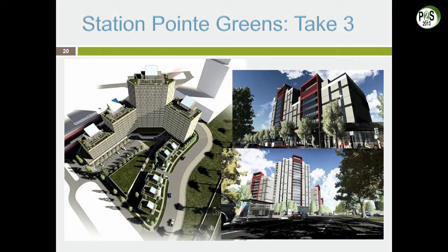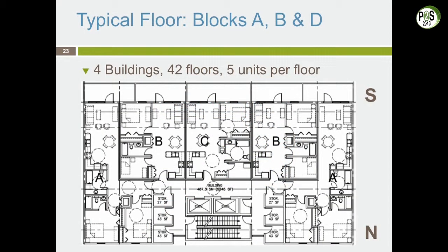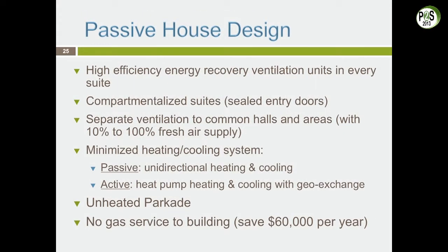This is the third iteration — a passive house compliant building with a single-loaded corridor where every unit faces south. All units have balconies facing south, with high energy efficiency, heat recovery ventilators, et cetera.